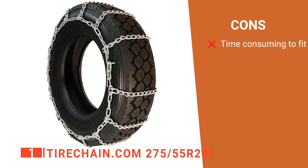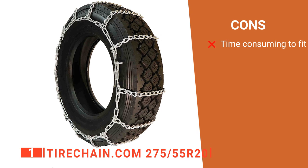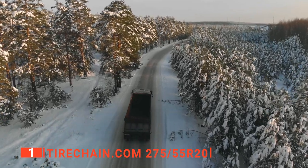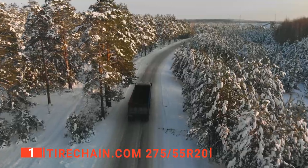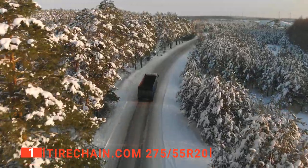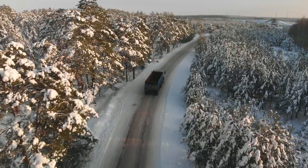However, they are more demanding to install than others on this list. The Tirechain.com 275-55R20s are heavy-duty snow chains ideal for harsh weather and deep snowfall. We recommend these for anyone wanting to properly prepare for winter driving.